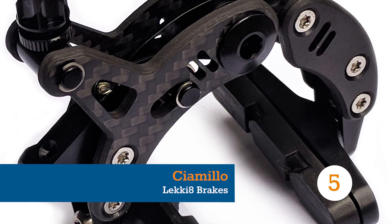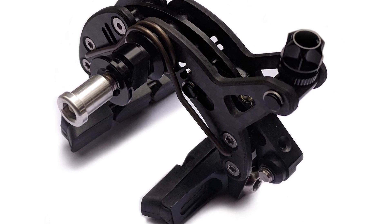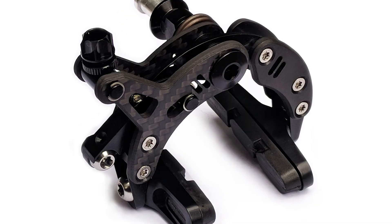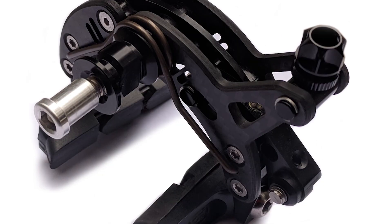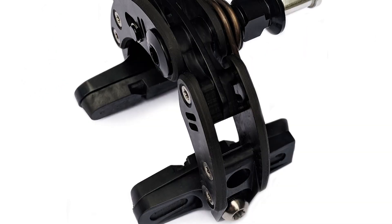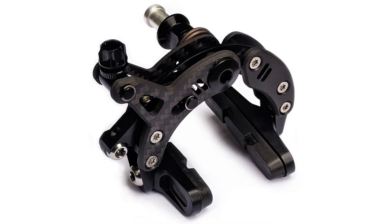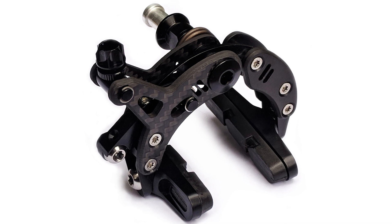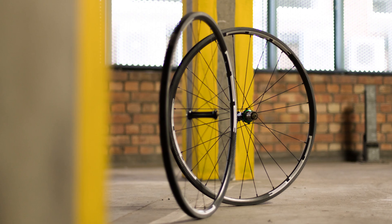There are plenty of lightweight brake calipers out there, but Cimillo take the weight weenie prize for their Lecciate calipers, which weigh in at 129 grams for the set — as far as we know, the lightest brake caliper in the world. They're made from carbon fiber, aluminum, and titanium, and have been recently updated to work with contemporary wider rims and tires. At $539 for the pair they're not cheap, but if you want the lightest, this is the one. Did we miss anything? Let us know in the comments and don't forget to like or subscribe.